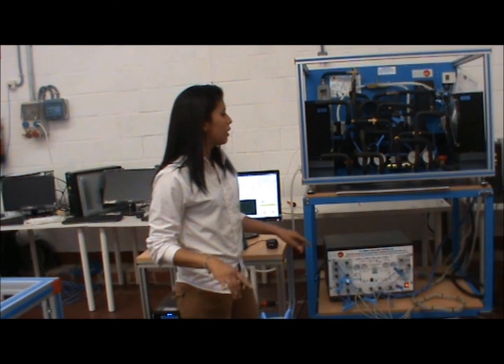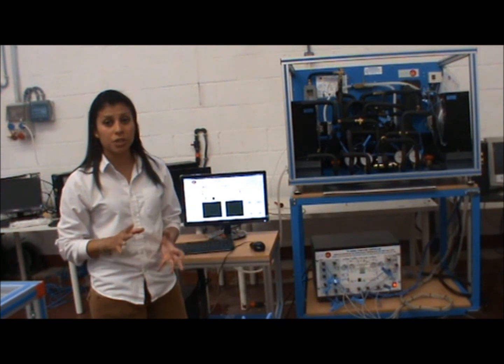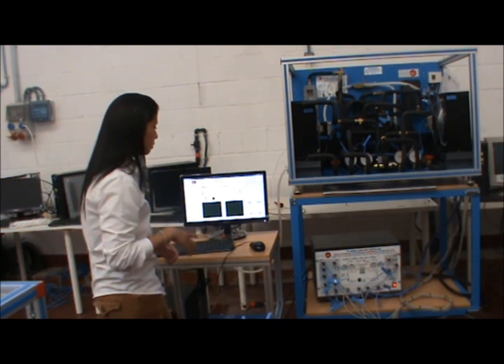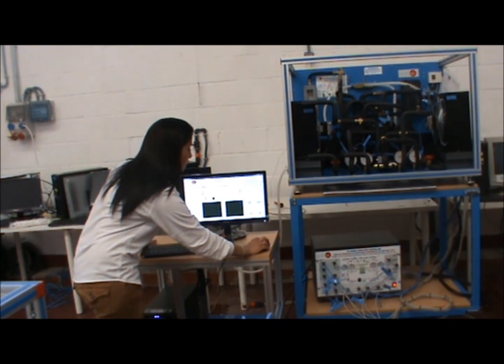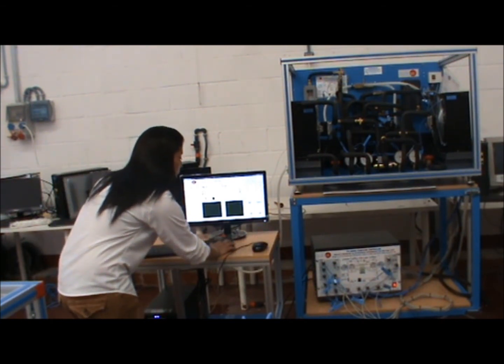You can invert both cycles with the inversion valve. After you open all the valves, you have to choose the position of the equipment. It can be position 1 or position 2, depending on the process you want to perform. We are going to choose position 1 and then choose the speed of the fans — use 50 for both fans.